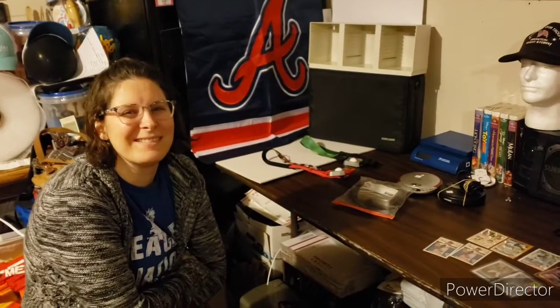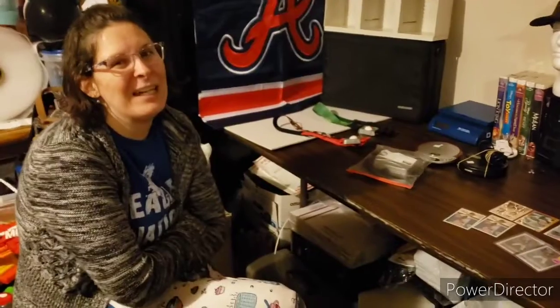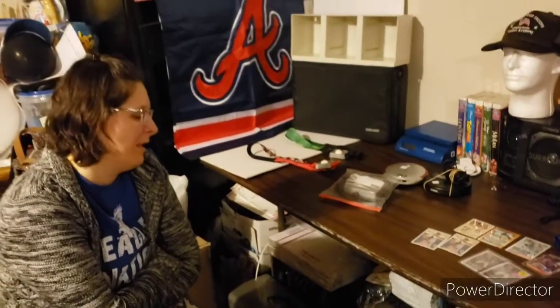We actually only went to one thrift store today, and she did much better than I did, because this thing is growing on her. She's got a lot better eye than what she gives herself credit for, because she picked out some stuff that was pretty good. A lot of the profit we make today is going to come from what she picked out.